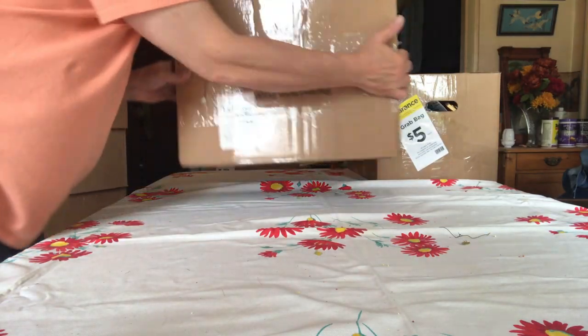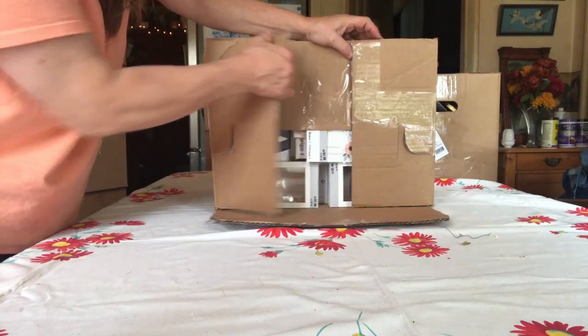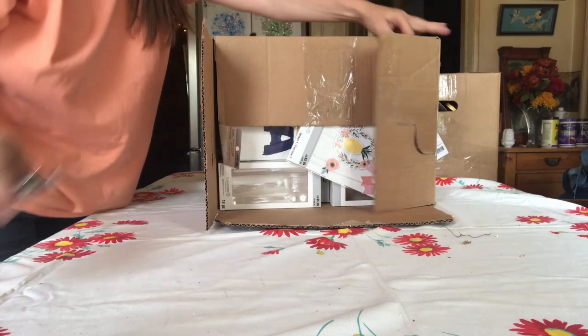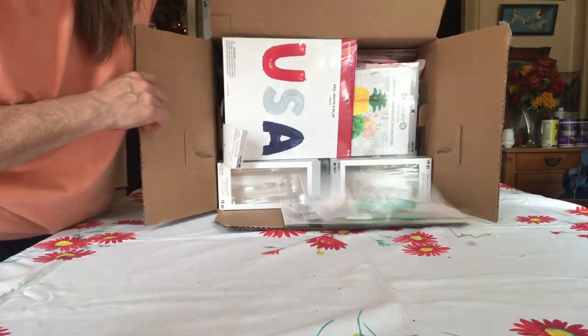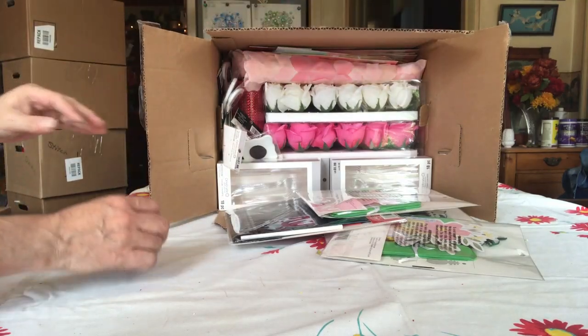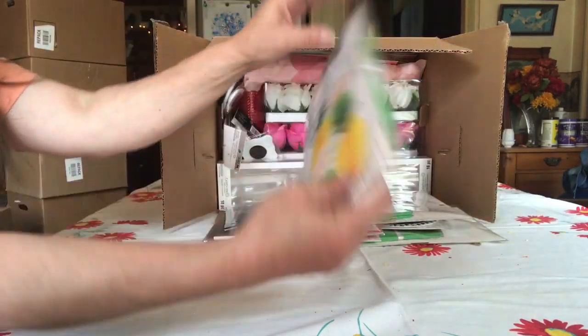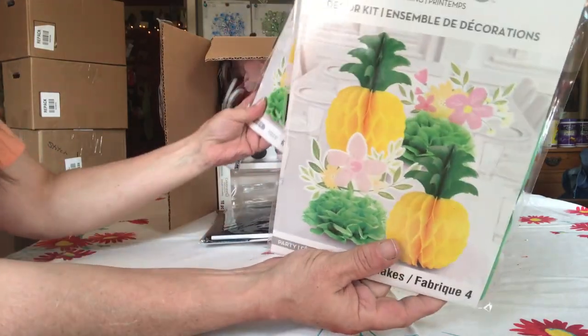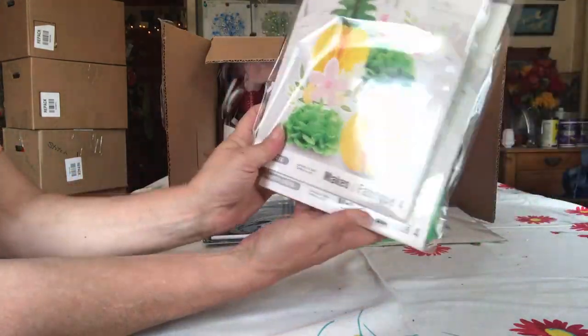Box six. I think I got it all. I always miss one. All right, what do we got? What do we got? We got pineapples decor — those are fun. I like the flower ones.